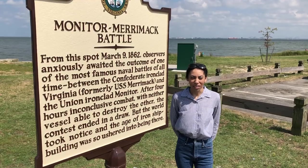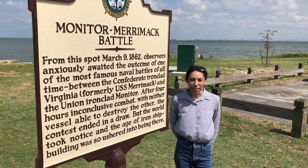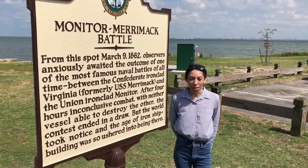This sign is another representation of our rich naval history in Hampton Roads. I'm Alicia Pullen from the Hampton Roads Naval Museum. Thank you for watching.